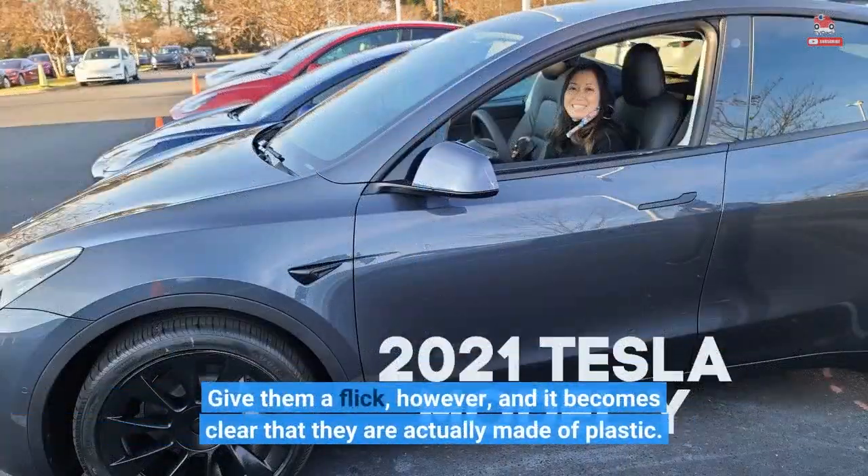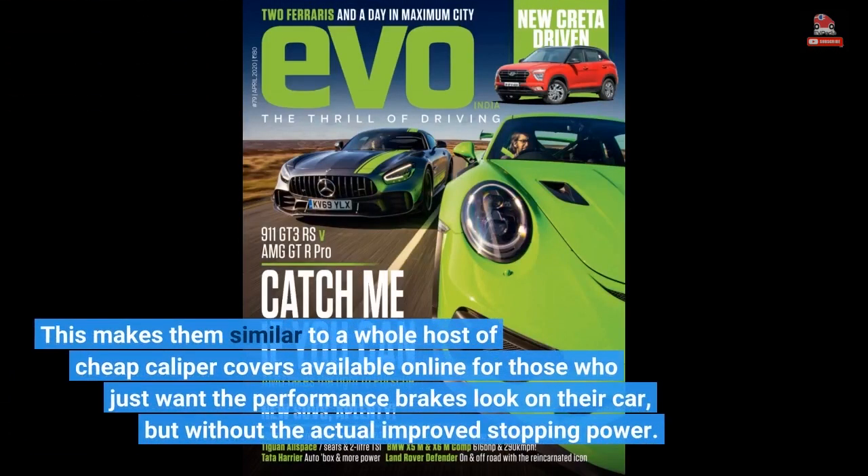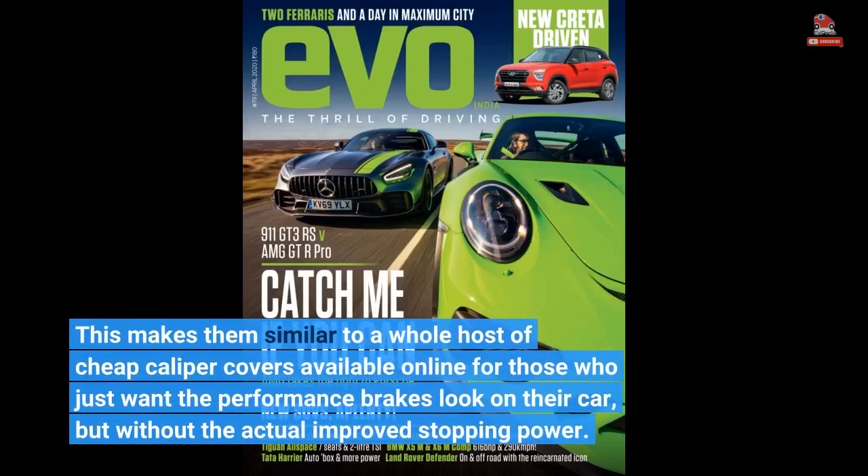Give them a flick, however, and it becomes clear that they are actually made of plastic. This makes them similar to a whole host of cheap caliper covers available online for those who just want the performance brakes look on their car, but without the actual improved stopping power.